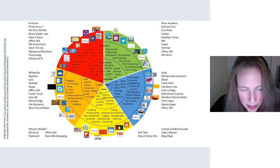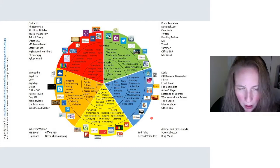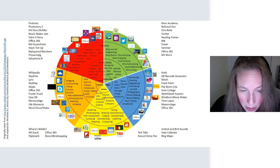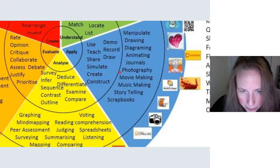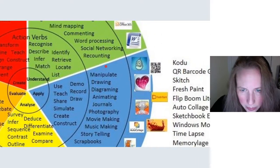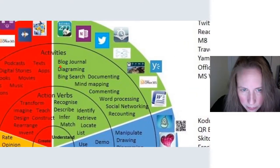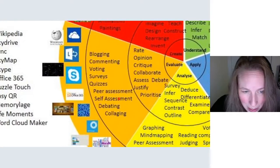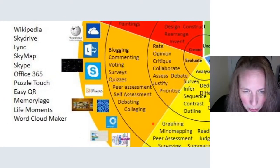This is an interesting image that attempts to place different technological tools on different levels of higher-order thinking skills. There are tools you can use for simple recall and retention, tools like Quizlet to help comprehend information, and tools you can use to create, analyze, synthesize, and collaborate. There are lots of interesting tools in this wheel — it's interesting how quickly tools change as well.